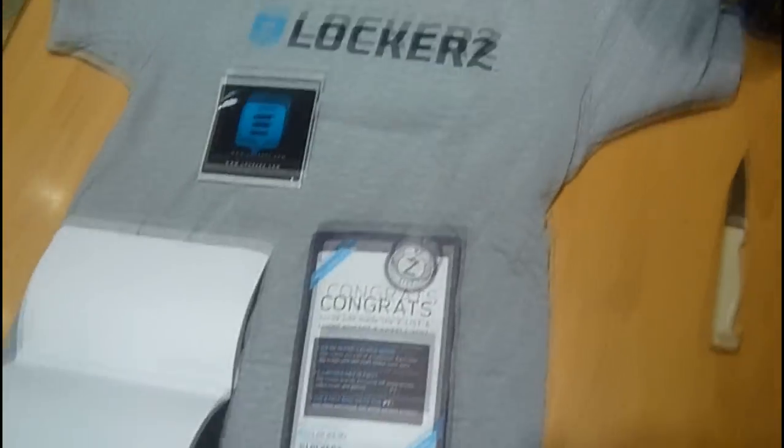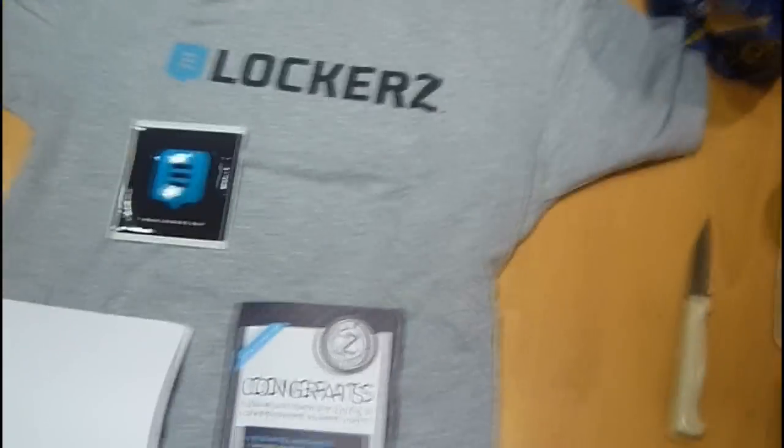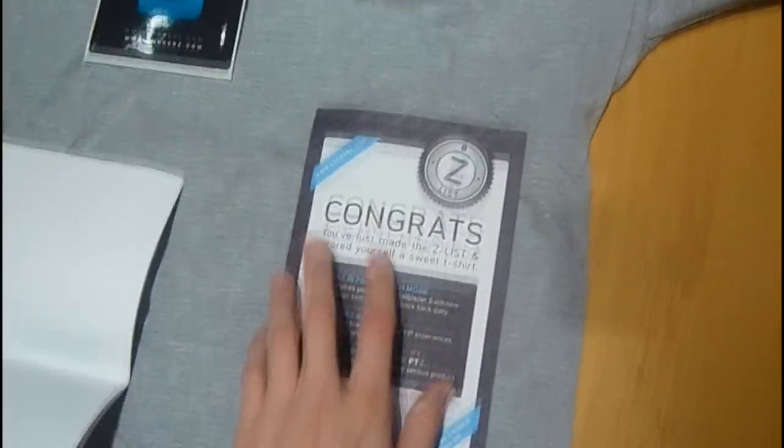I got all this for free on Lockers.com. If you would like an invite to Lockers, and be in for a chance of getting this, all you have to do is invite 20 friends, which I've done. I've got myself a Z-List T-Shirt.